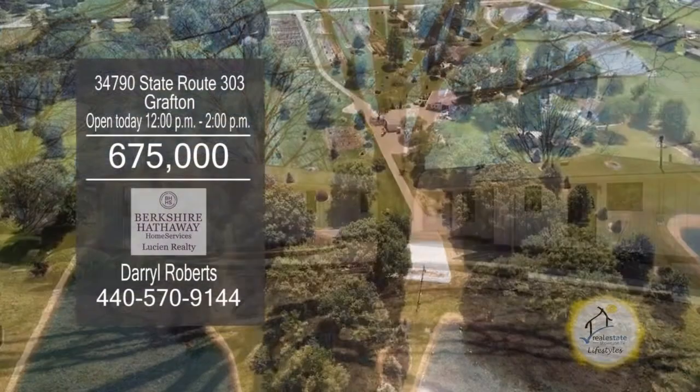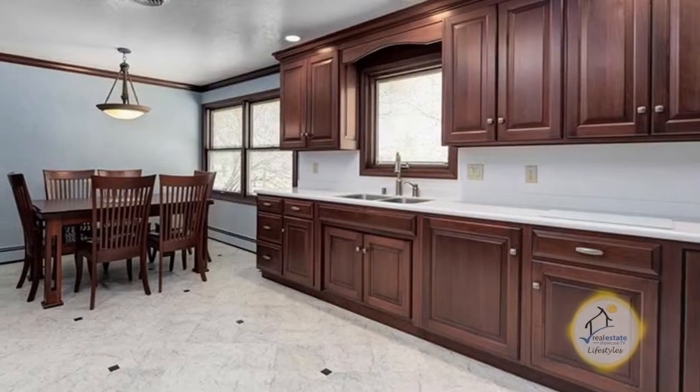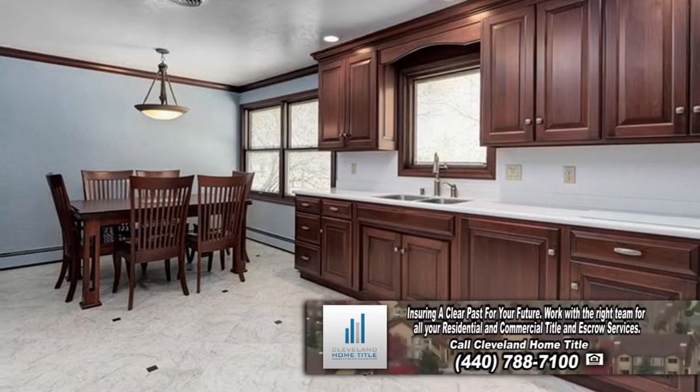This four-bedroom home in Grafton is situated on 11.26 acres of land. The large kitchen has been recently remodeled with custom Amish-built cabinets and ceramic flooring.